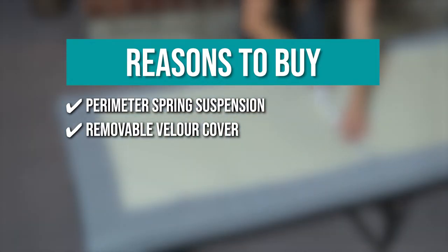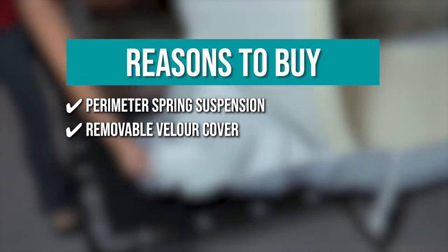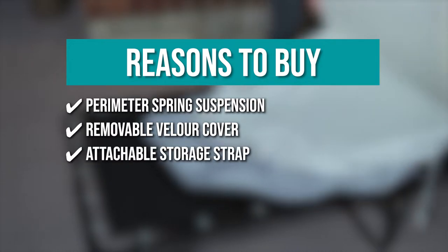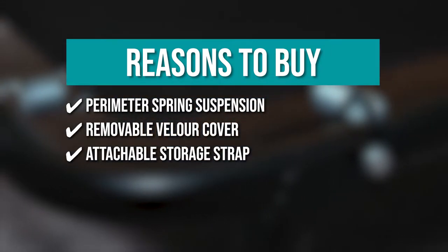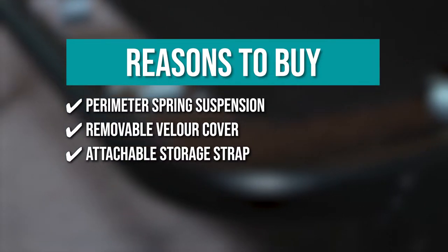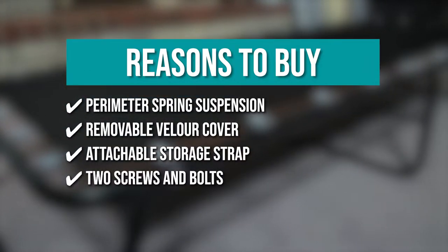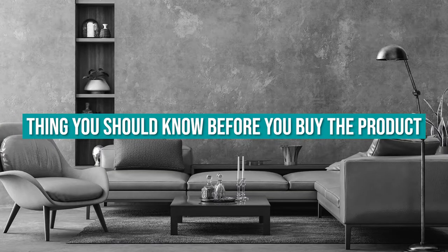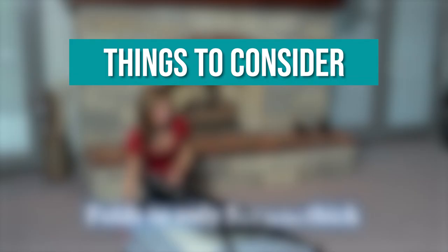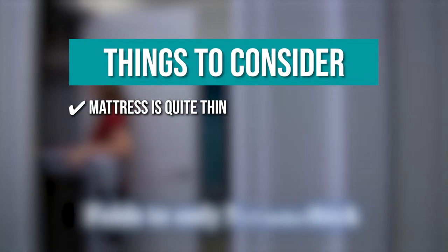Removable Velar Cover: the Velar Cover can be removed and washed, making maintenance a breeze. Attachable storage strap: when not in use, you can fold it compactly with the attachable storage strap and store it in closets or behind cabinets. Two screws and bolts: it comes with two screws and bolts that can be used on opposite sides of the frame. The thing you should know before you buy the product is: the mattress is quite thin but is actually very comfortable.